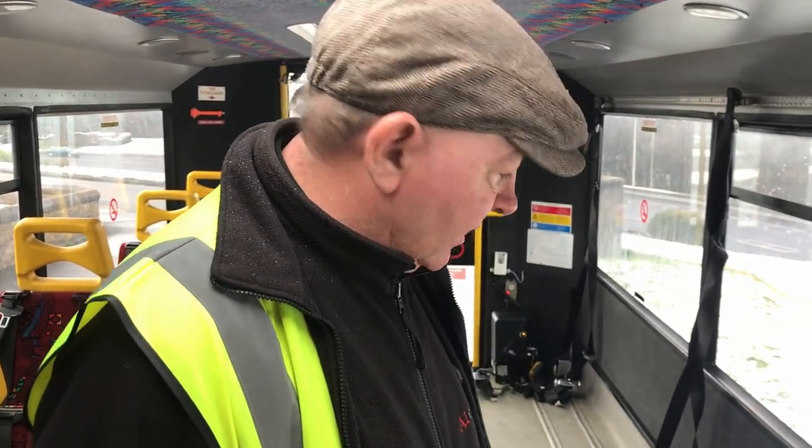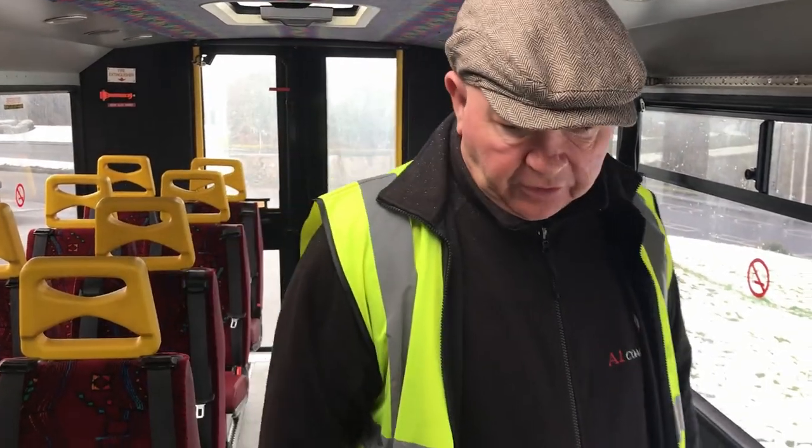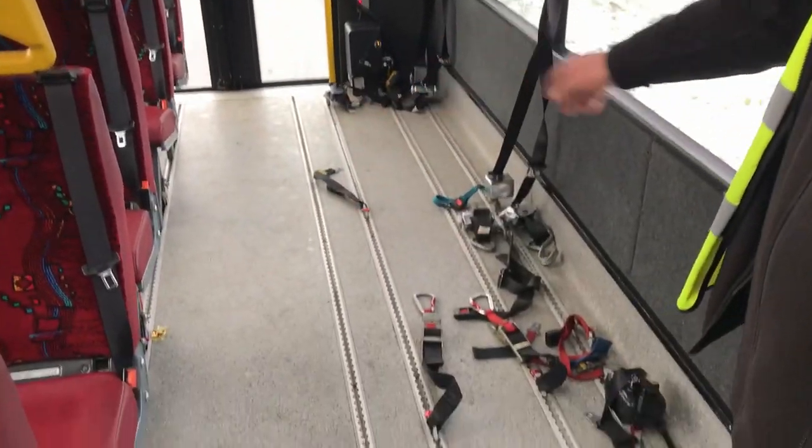We use it on a school contract for disabled children and we also use it at a day centre for elderly disabled adults to take them out for dinner and things like that. As you can see, the tracking is all the way through the vehicle, both sides.